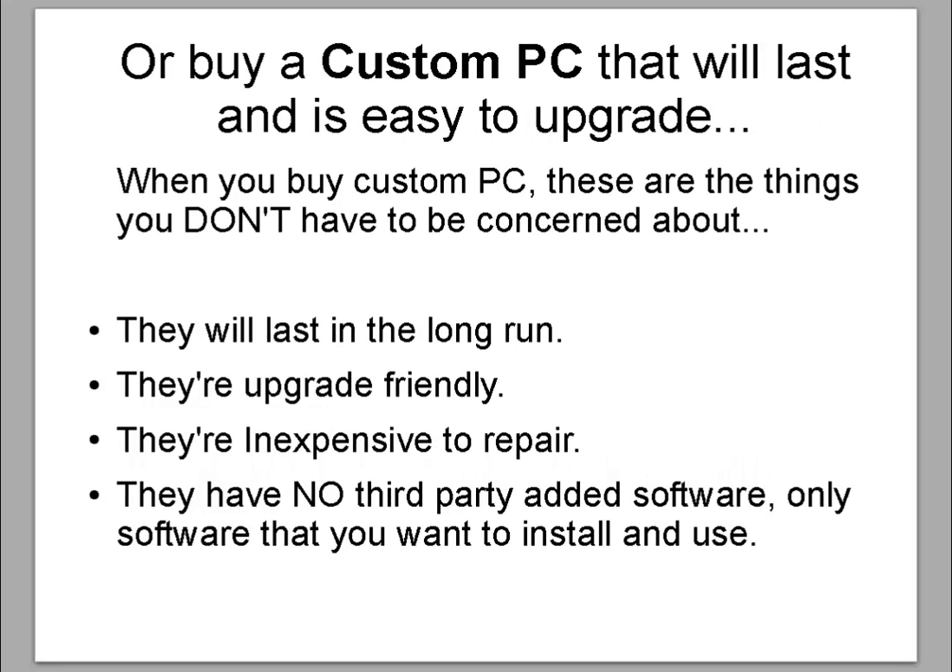Or buy a custom PC that will last and is easy to upgrade. When you buy custom PCs, these are the things you don't have to be concerned about: they will last in the long run, they are upgrade friendly, they are inexpensive to repair, they have no third-party added software — only software that you want to install and use.